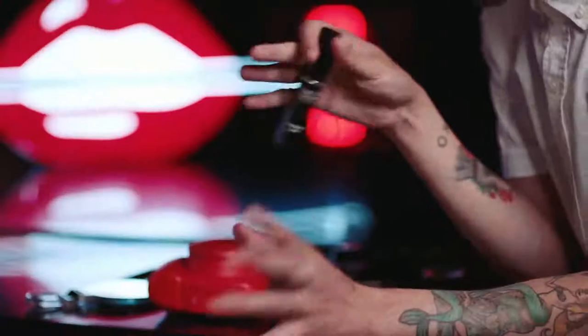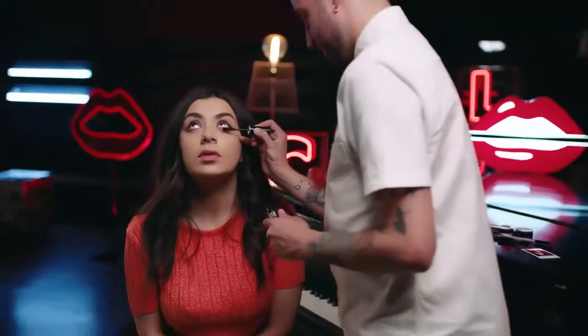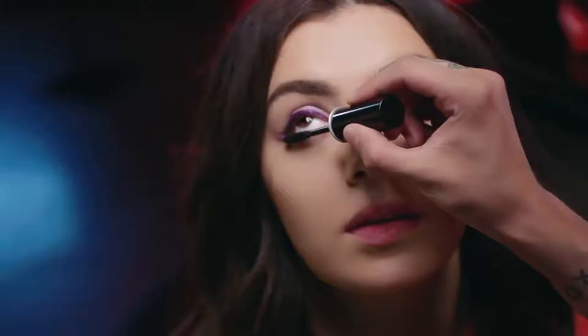Then we popped on some excessive lash — top and bottom mascara. I did a little bit more on the bottom since it's kind of a 60s vibe.